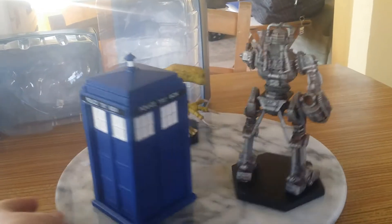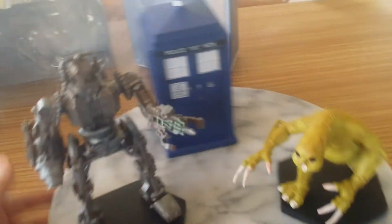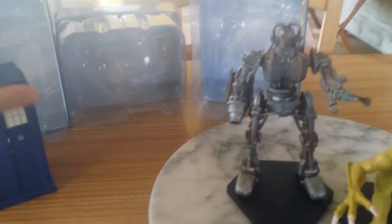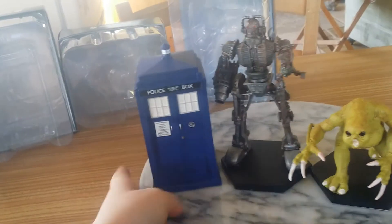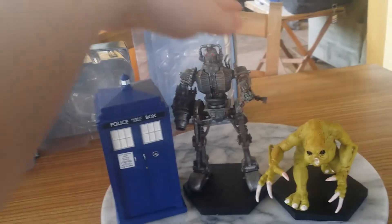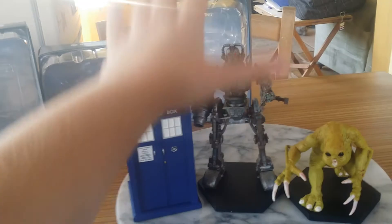I'll just take off the TARDIS and rotate it that way for you as well. Nice top view there for you. There we go — the Cyber King is a huge figure, it completely dwarfs both the TARDIS and the Slavene. Let's just move the Slavene over a bit so there's a little bit more space so the TARDIS can fit on properly. There we go, so there they all are — they are huge figures, but as you can somewhat see, the Cyber King is the biggest figure of the collection, a part of the Specials.